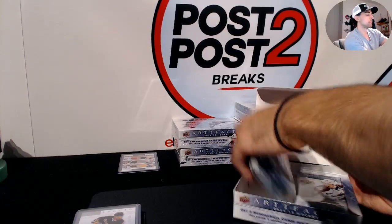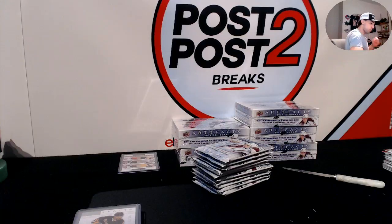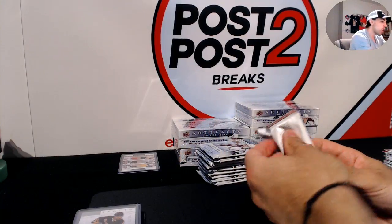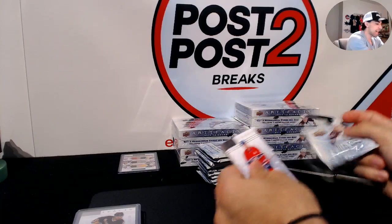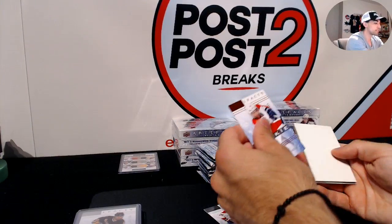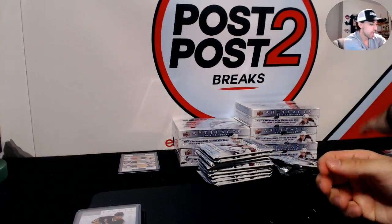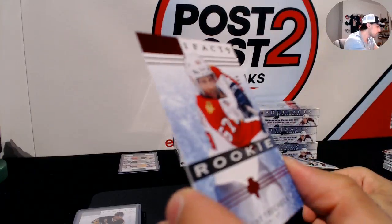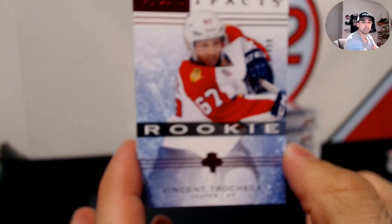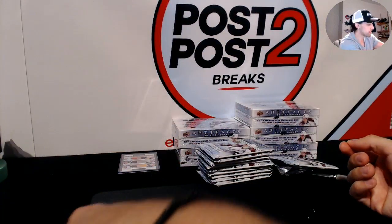Reminder: tomorrow night we have break number three of 16-17 Ultimate Collection four-box half-case break, and break number one of 16-17 Upper Deck Ice half-case break. Here we go — rookie at /499 for the Florida Panthers, Vincent Trocheck.